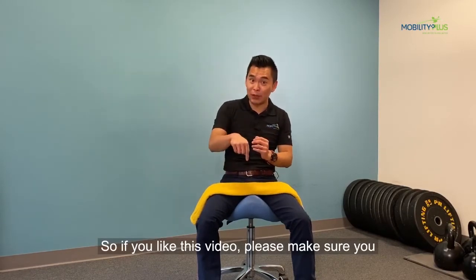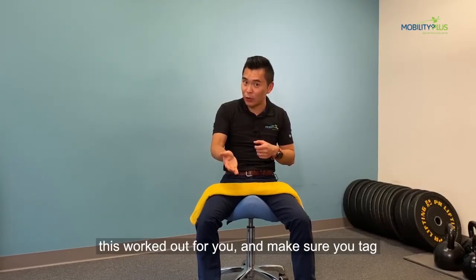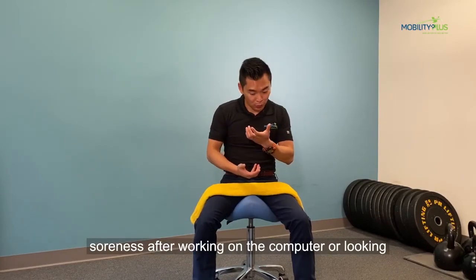If you like this video, please make sure you give it a like and comment below to let us know how this worked out for you. Make sure you tag a friend who always complains about their neck soreness after working on the computer or looking at their phone.